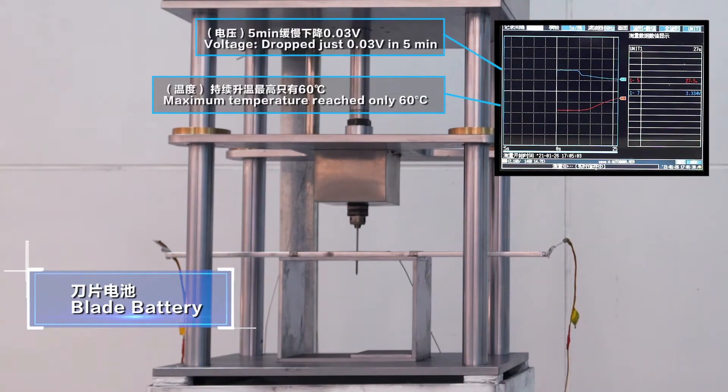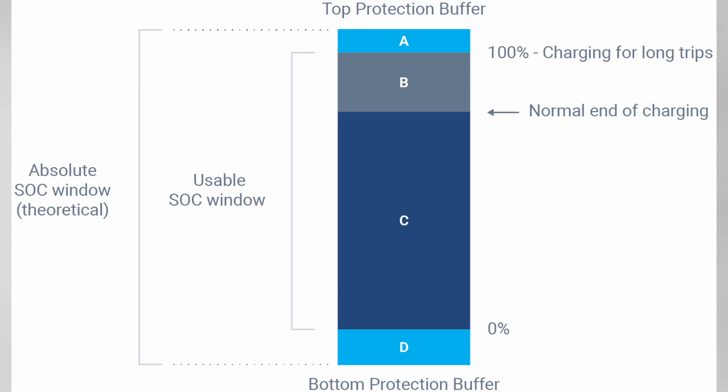EV capacity is measured in two ways: the gross total capacity or the net usable capacity, which is always a bit less. This is so that EV manufacturers can prevent full charge and full discharge to protect against damage to the battery — so you've got a small buffer at the top and a small buffer at the bottom.